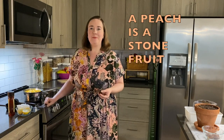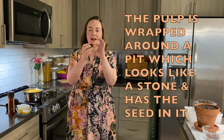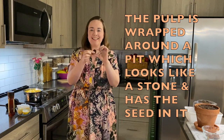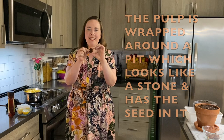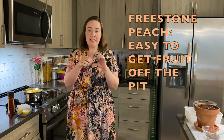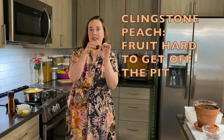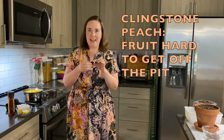The peaches are called a stone fruit, which means that the pulp is wrapped around this large pit, which kind of looks like a stone. It's hard like a stone that has the seed in it. Some peaches are really easy to get off the pit, and others are called cling stones because they really cling to it and are hard to get off.